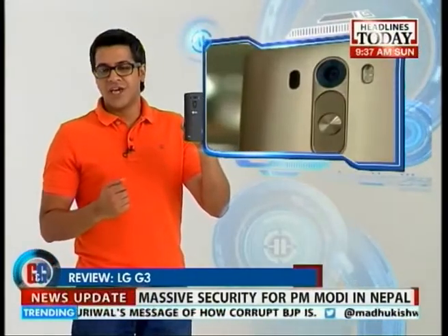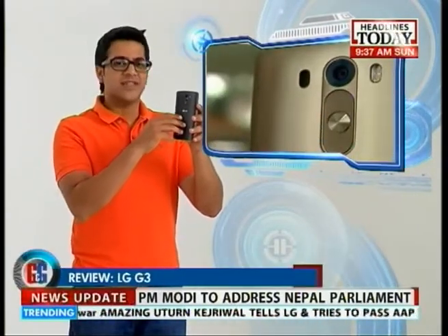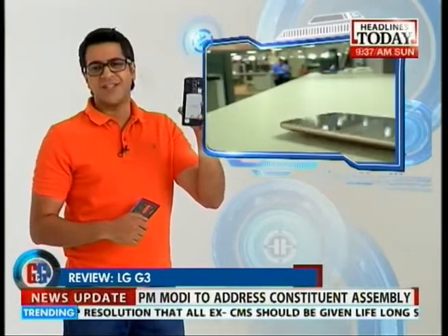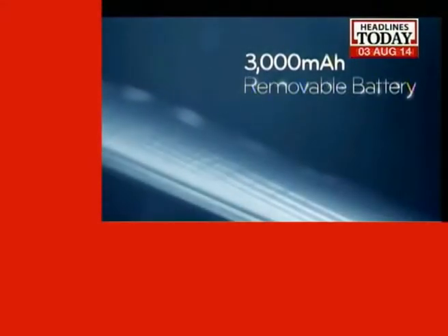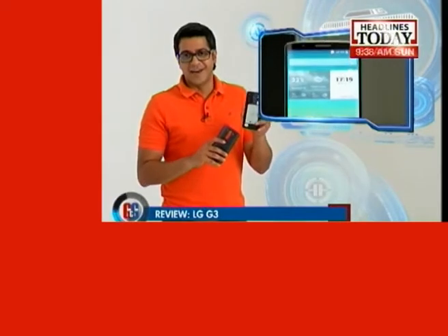In this modern day and age of unibody smartphones, LG has done something different with the LG G3. They've provided users with a 3000mAh removable battery, which is something really cool. But the battery life is just about average — it won't even last you the entire day. So make sure if you buy the smartphone, you charge it every day.